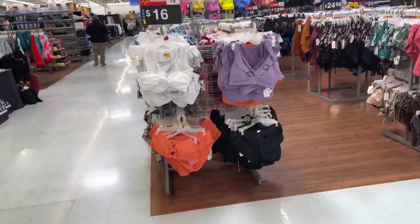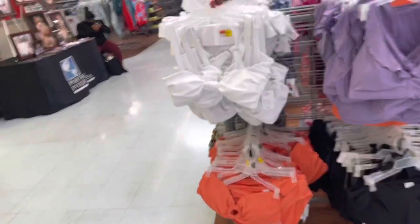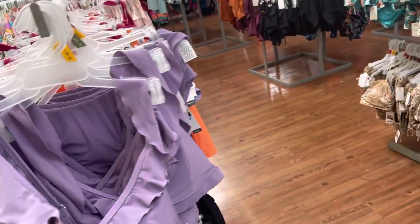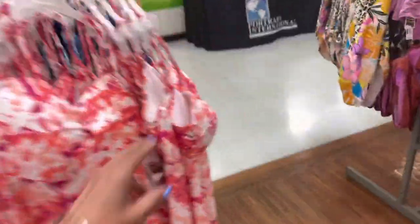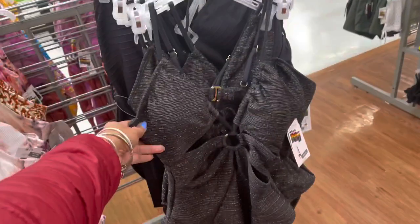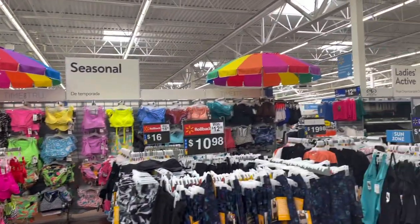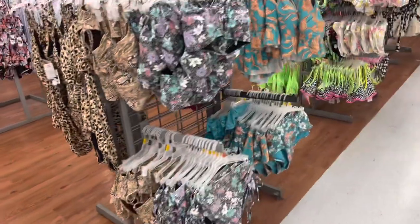They have a bathing suit in the front — they are rolled back. $16 for the tops and $16 for the bottoms. Oh look, they have a lot of beautiful bathing suits here. Oh look at this one, I like the big umbrella — it's a rainbow color. These are so pretty, look at these pretty colors right here.